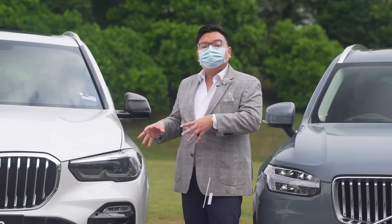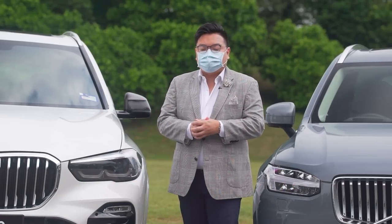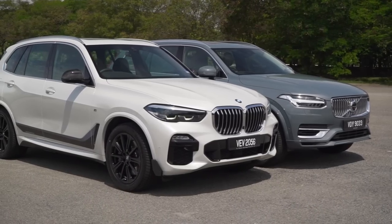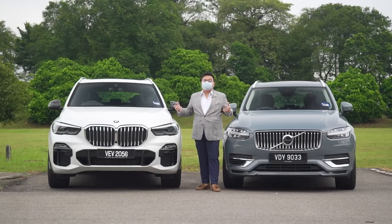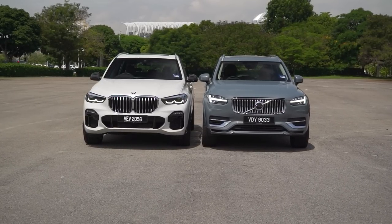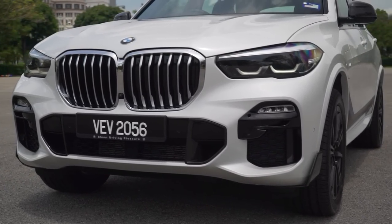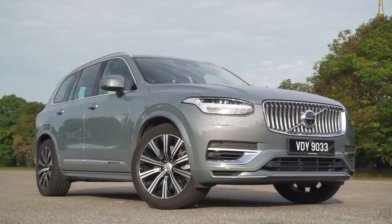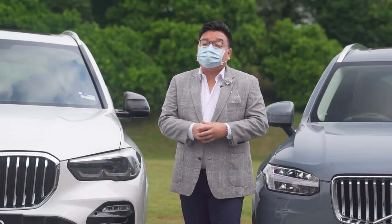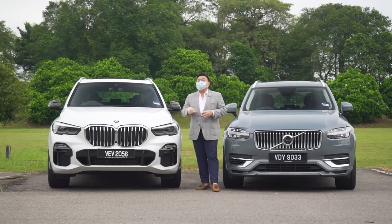Just a few short years ago, these large premium SUVs were very expensive and exclusive to the super rich. But more recently, with hybrid and EV tax incentives, these cars have taken maximum advantage and are now priced a lot lower — so even the regular rich can afford them. Here are two of the latest models: the 2020 BMW X5 xDrive45e M Sport and the Volvo XC90 T8 Inscription Plus facelift.